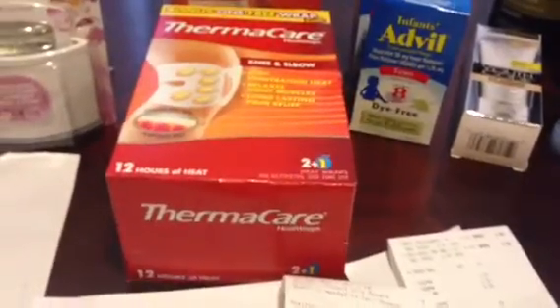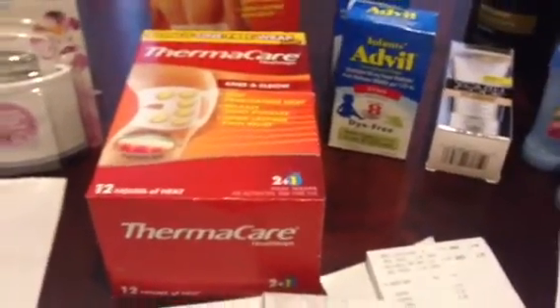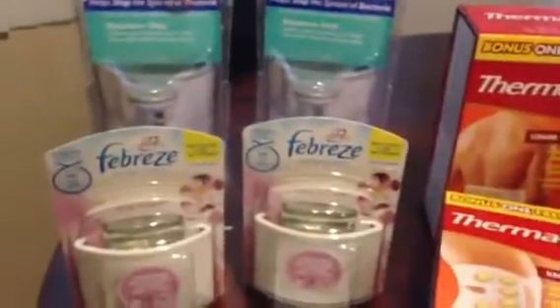I'm also going to submit for the Pfizer rebate, which is $6, and that should make it a really nice moneymaker. I can't wait!